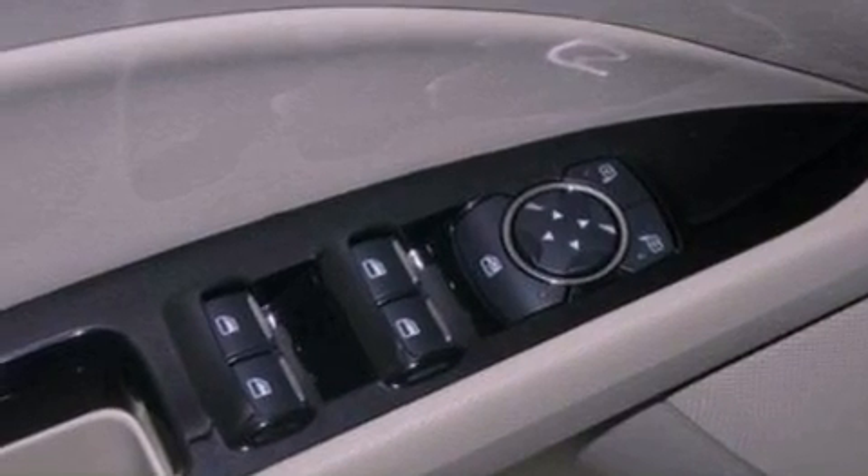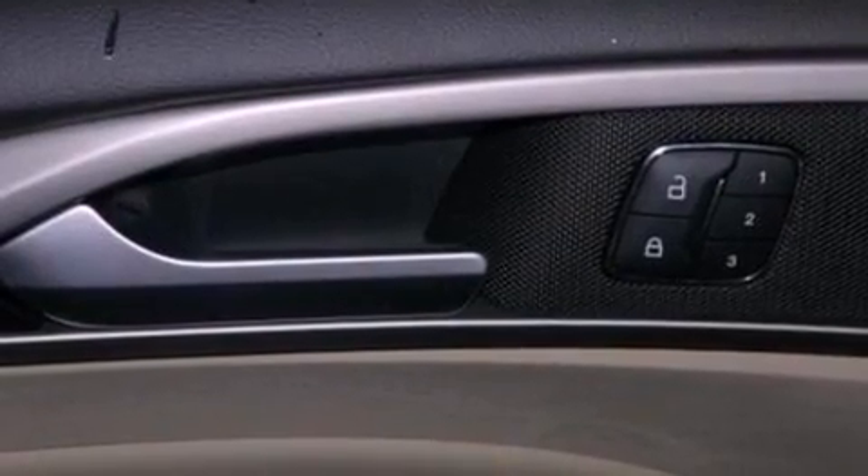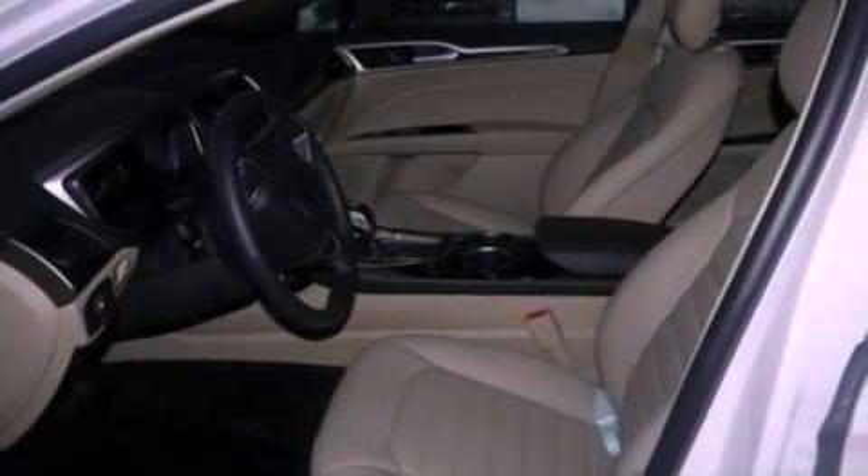The following features are also included: cruise control, full power accessories, front and rear reading lights, a six-speaker audio system, a security system, privacy glass, dusk-sensing headlights, an anti-lock braking system, side curtain airbags, and an automatic climate control system.